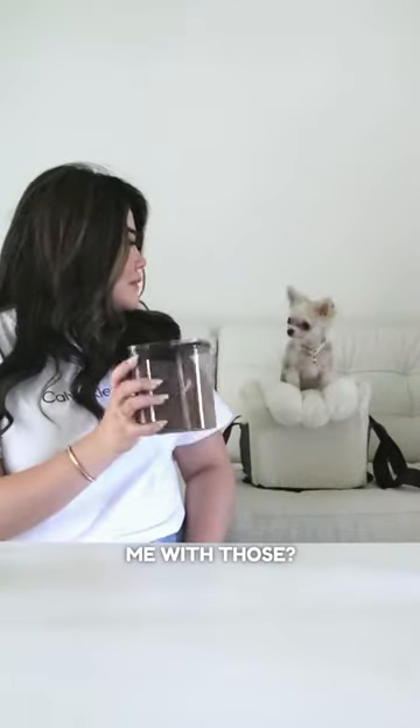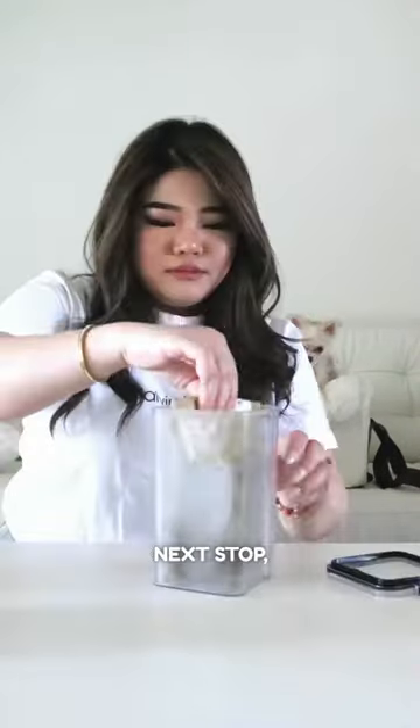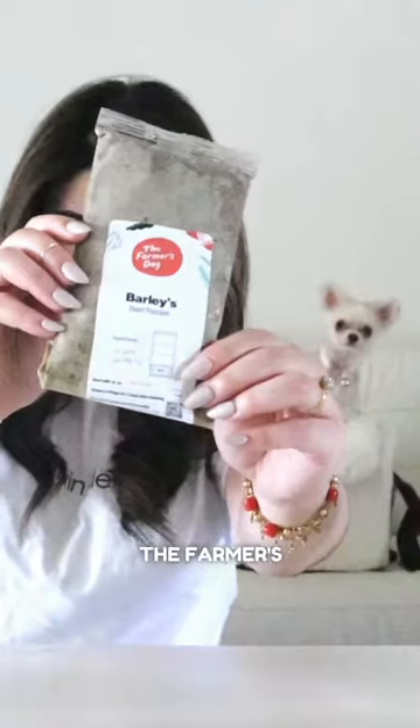Is mommy teasing me with those? Nah, she knows better. Next stop — fresh food from the Farmer's Dog.